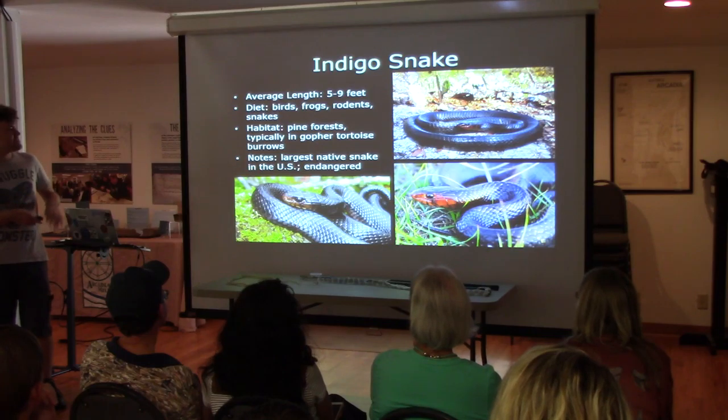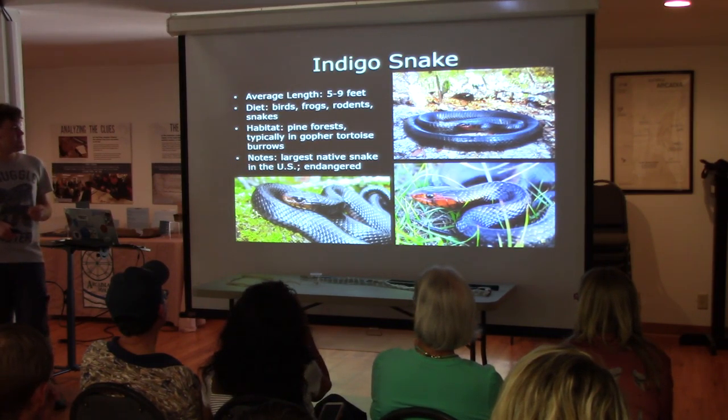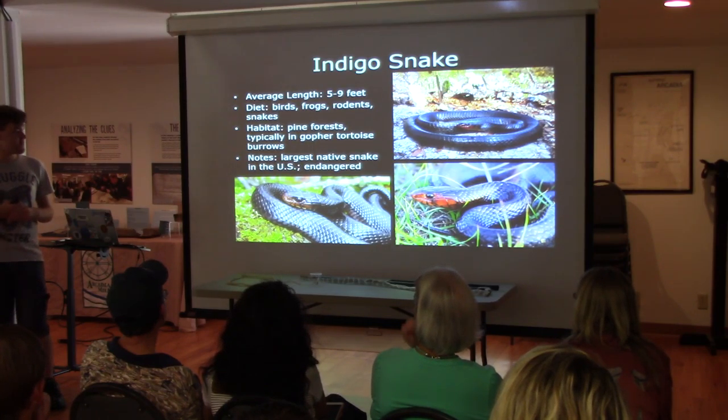These also eat other snakes. This is the largest snake native to the United States. These things can get — I think the biggest one is like 10 feet long, which is pretty big for a colubrid snake.